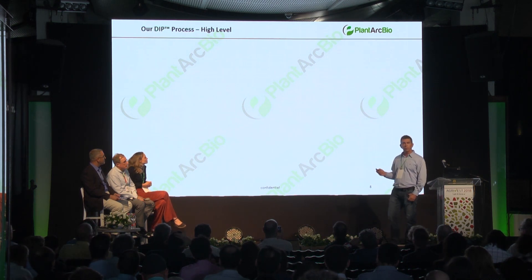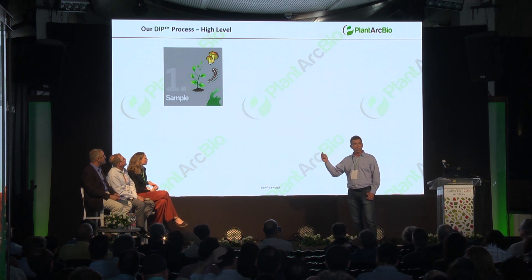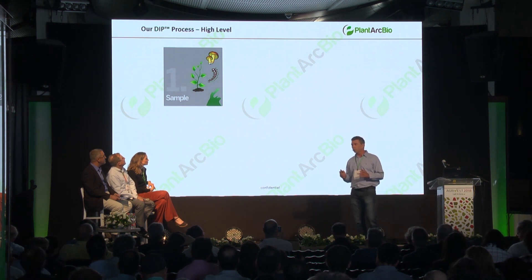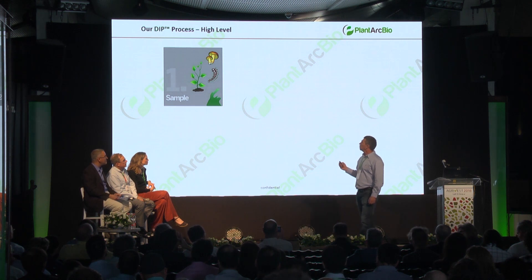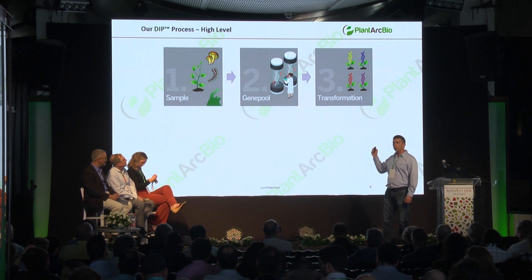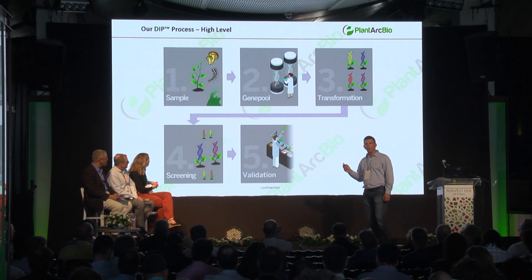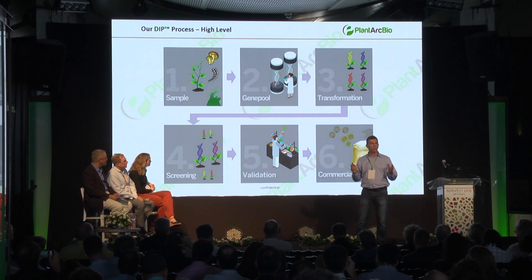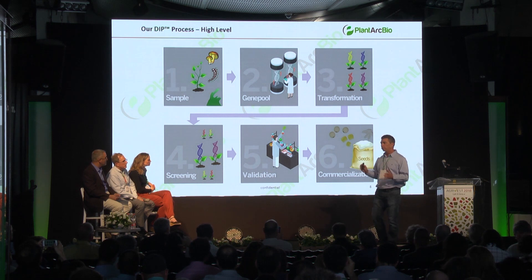So how does the DIP process work? We first take a sample related to the trait we're interested in — it could be from any source with any organism in it. Then we create gene pools out of the sample and very quickly and efficiently transform plants with it, and then we screen for the desired trait. Practically, this process tests huge amounts of genetic elements directly in the plants.